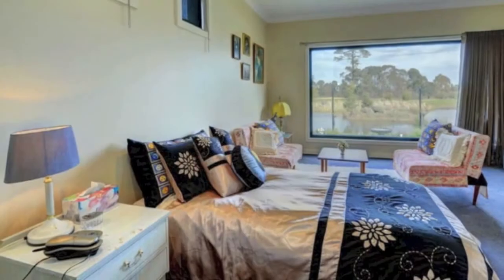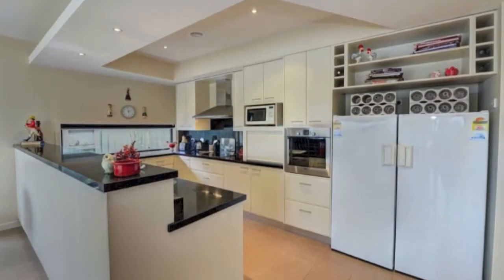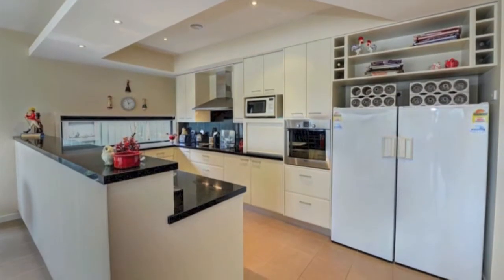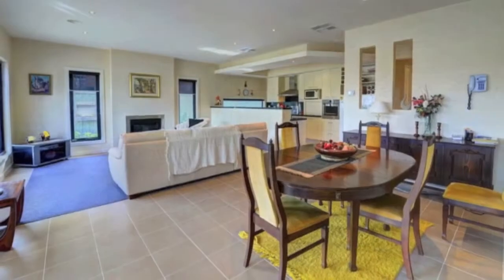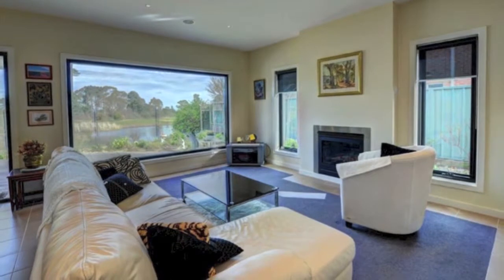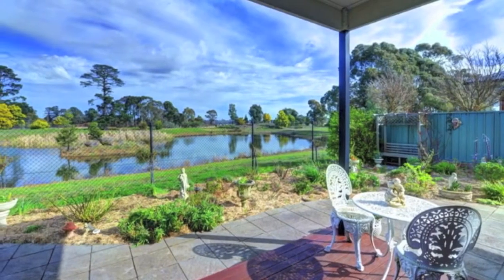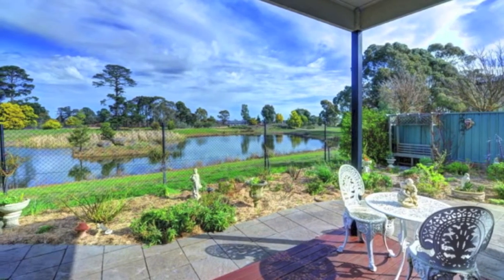Mastered with full ensuite, walk-in robe, and magnificent panoramic window. There's an open plan kitchen with Caesarstone benchtops, double fridge space, and large pantry adjacent to a dining and informal family living with gas log fire and double doors leading out to the alfresco deck with see-through fence to enjoy the views.